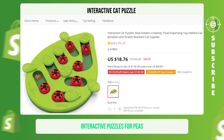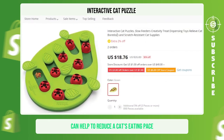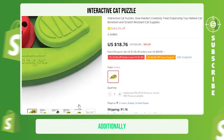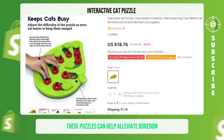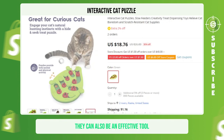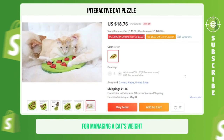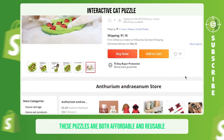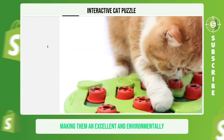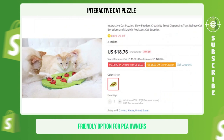Interactive Cat Puzzle. Interactive puzzles for pets can help reduce a cat's eating pace and promote controlled eating, which can prevent digestive issues. Additionally, these puzzles can help alleviate boredom and prevent destructive behaviors in cats. They can also be an effective tool for managing a cat's weight. These puzzles are both affordable and reusable, making them an excellent and environmentally friendly option for pet owners.